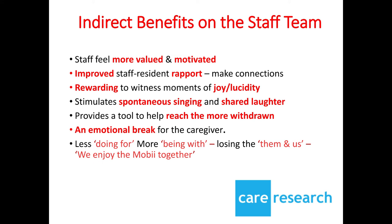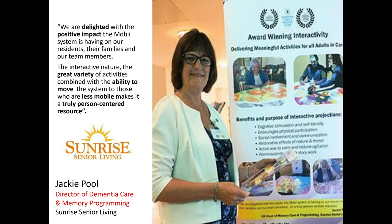Many facilities have also used the MOBI for fun, entertaining activities during staff events. Here's a quote from Jackie Poole, the director of dementia care and memory programming at Sunrise Senior Living in England. Jackie says: we're delighted with the positive impact the MOBI system is having on our residents, their families and our team members. The interactive nature, the great variety of activities, combined with the ability to move the system to those who are less mobile, makes it a truly person-centered resource. It is worthwhile to note that Sunrise Senior Living started with just two homes using the MOBI, but the response was so positive that they rolled it out to all 40 of their homes in England.